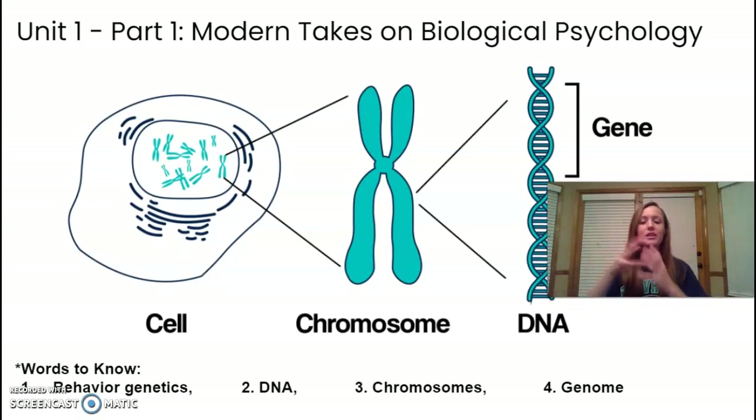A human genome is different from a dog genome — your genome is what makes you the organism you are. In psychology, the interplay between nature and nurture is important. If we're studying intelligence, for example, it's hard to determine whether it's a result of genetics or environment, because there are so many things you can't experiment on with humans. However, twins are really helpful study subjects because you can control for variables — twins have very similar genetic makeup.